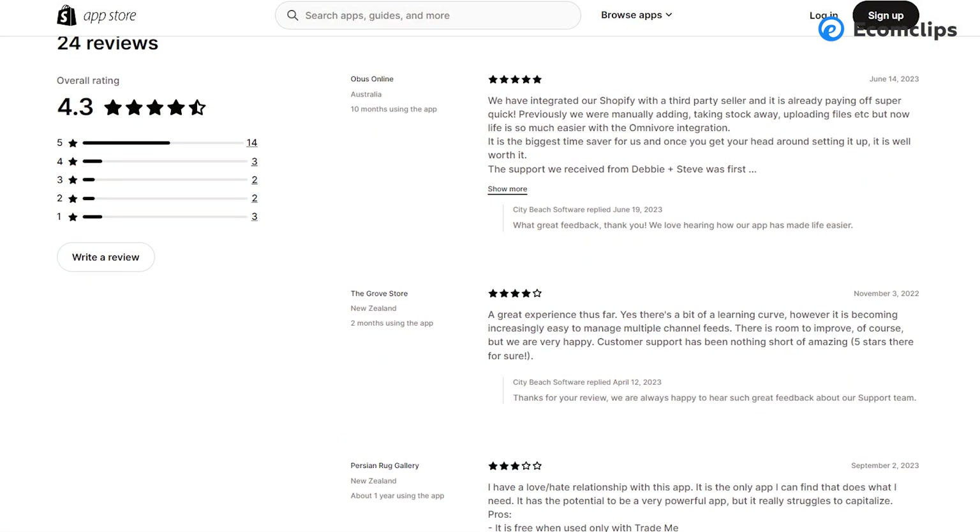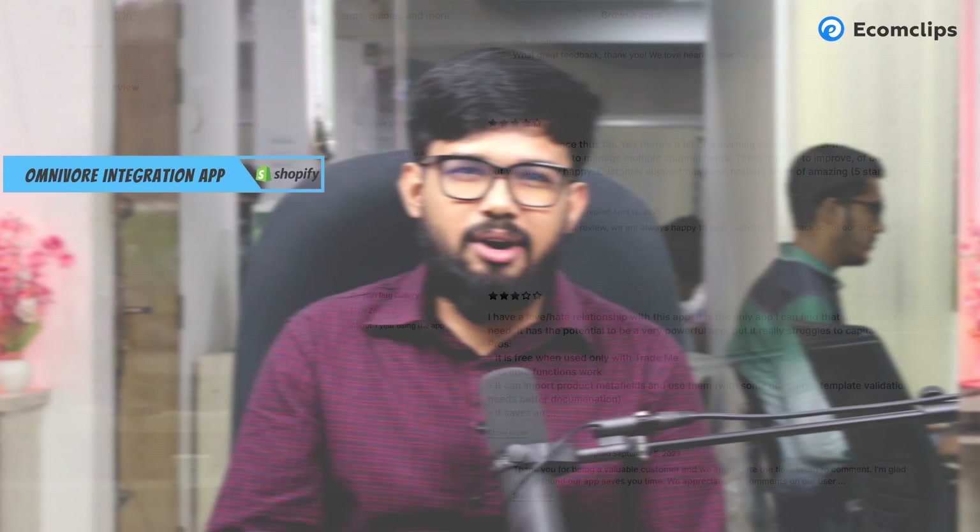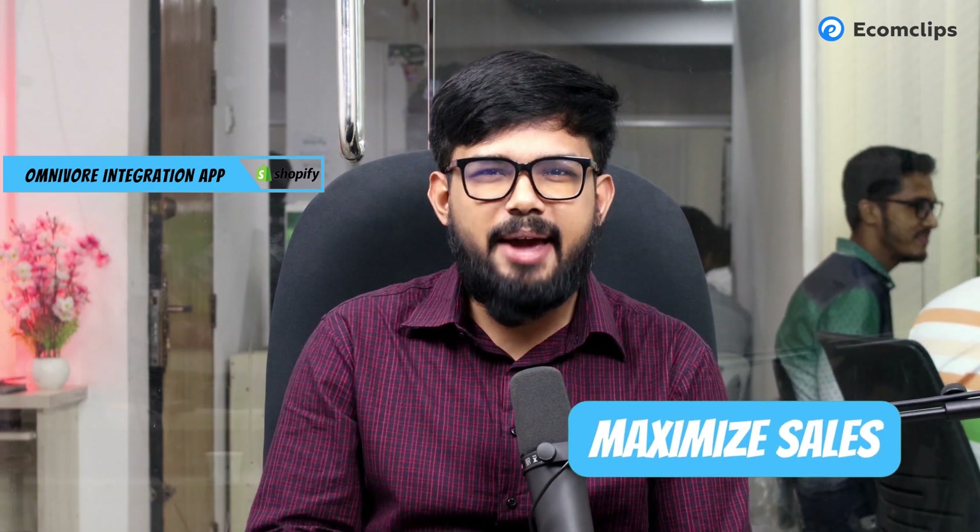The power of Shopify marketplace integration apps cannot be underestimated. Whether it's Amazon, eBay, Etsy, Newegg, Bonanza, or other marketplaces, these apps streamline multi-channel selling, enhance your reach, and maximize sales. Choose the app that aligns with your goals and start expanding your e-commerce horizons today.